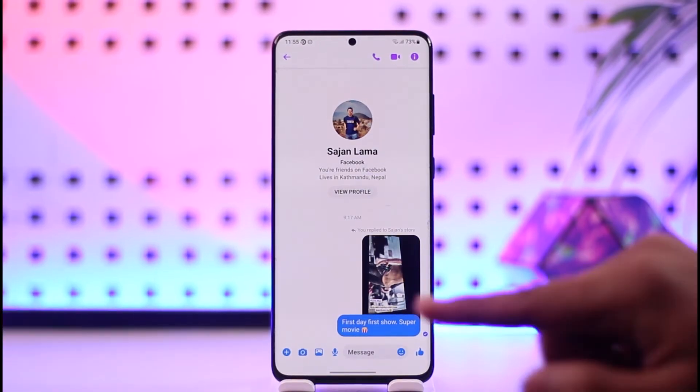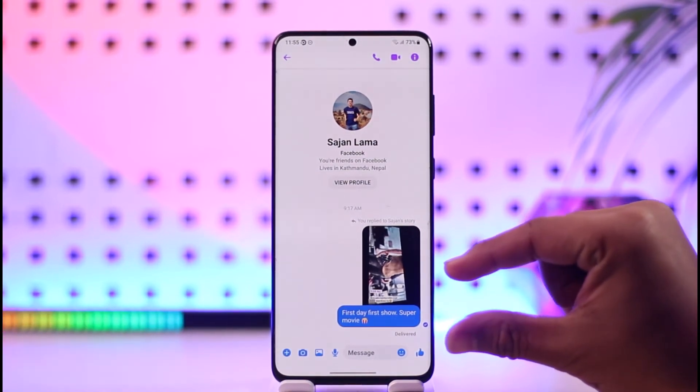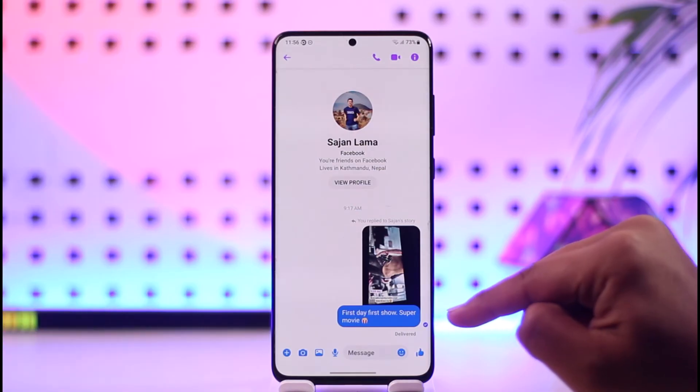Delivered, on the other hand, means that when you send them a message, they have received the notification but they have not yet happened to open the messages. That is why it shows delivered.